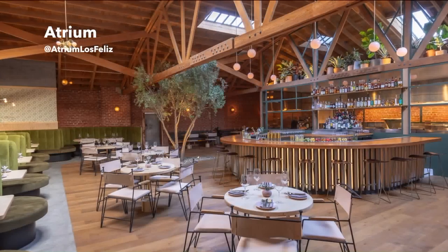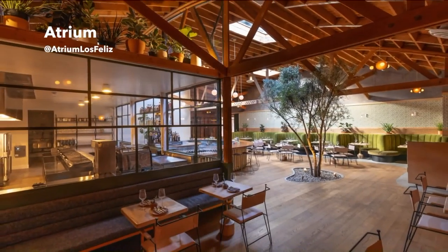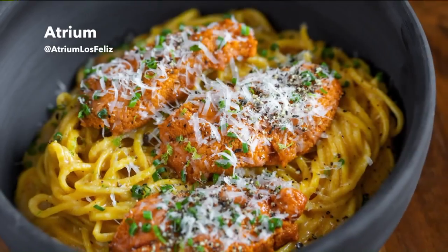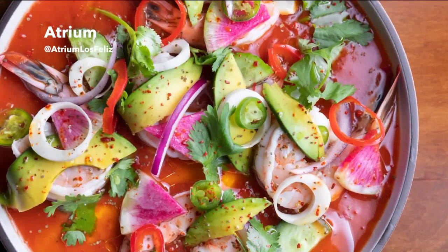One thing we were talking about before we get into the food was the location and how kind of hard it is to find. So explain exactly where it is. It's tricky, but it's worth the surprise. We do have a beautiful sign, but it's visible from a very narrow alleyway. We're right on Vermont, right between Melbourne and some other street. It's 1816 North Vermont, next to the theater. We have a beautiful long patio, lovely string lights, great furniture, lots of plants, and a nice glowing pink-orange slices shaped sign.